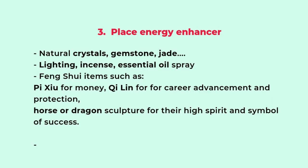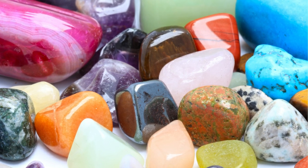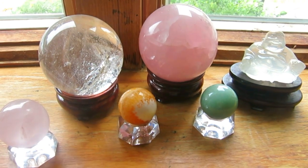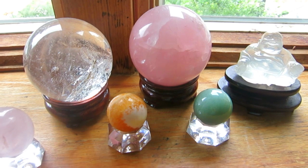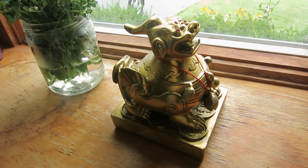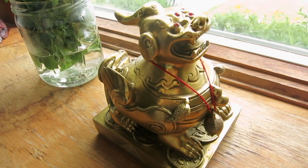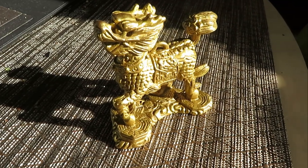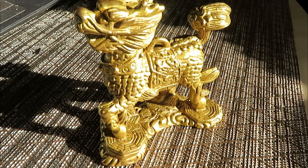The third tip is to place energy enhancers. They can be natural crystals, gemstones, jade, or any precious or semi-precious stones. It can also be lighting, because bright light brings in more positive energy. It can be incense or essential oils — each has certain functions and you can research more online about different scents. Popular feng shui decorations include the pixiu or the qilin: pixiu is generally for money, wealth, and luck, while qilin is more specifically for career advancement and protection from negative people.